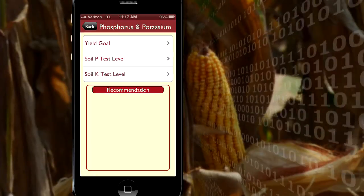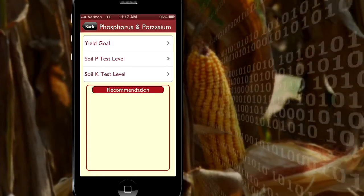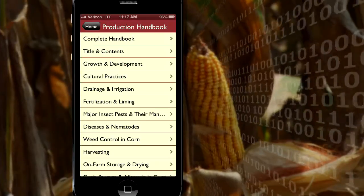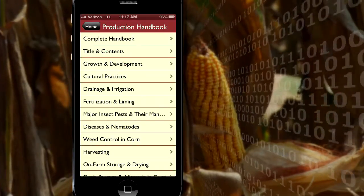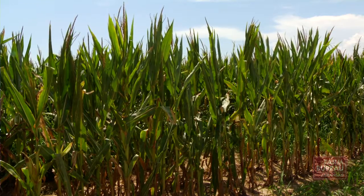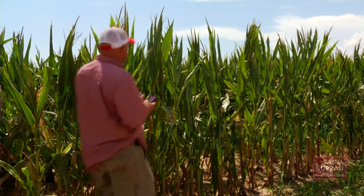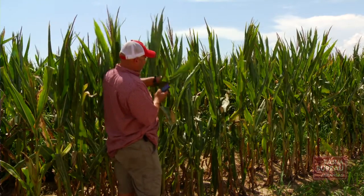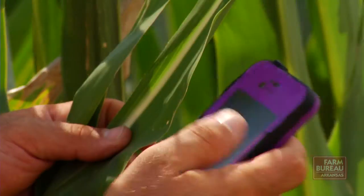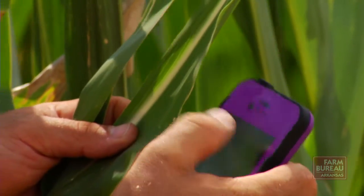If you think you have a disease, you pull up the disease page and look side by side — okay, I don't have that disease. Or if your leaves are looking funny, you can check whether it's an insect, a disease, a fertilizer issue, or a nutrition issue. Being in the field, you can pull up a picture of, say, southern corn rust and hold it up to your leaf and compare them right there beside each other.